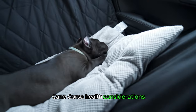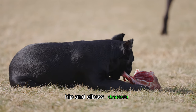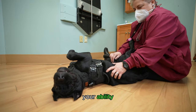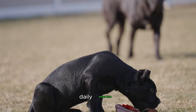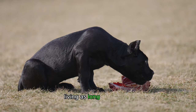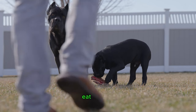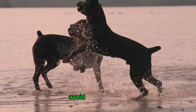Like all breeds, Cane Corsos are prone to certain health conditions. These may include hip and elbow dysplasia, bloat, cherry eye, and certain heart issues. There are many things you can do to offset health issues, such as regular vet checkups, a species-appropriate raw diet, daily exercise, and a high-quality joint supplement. Be smart about how you feed them to avoid issues like bloat, which can kill your dog very quickly. Do not let them eat or drink 30 to 45 minutes after heavy exercise or play to best avoid a bad situation.